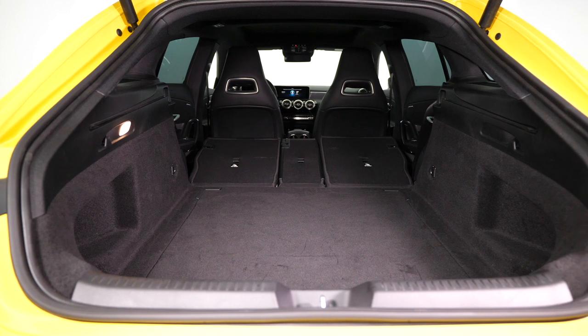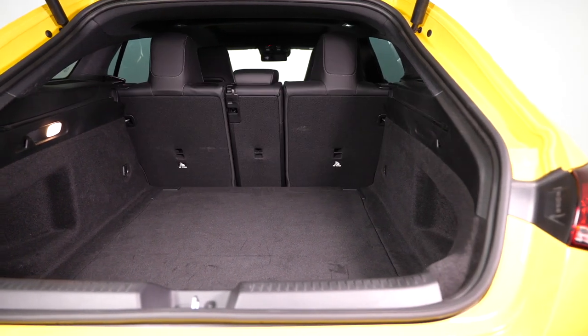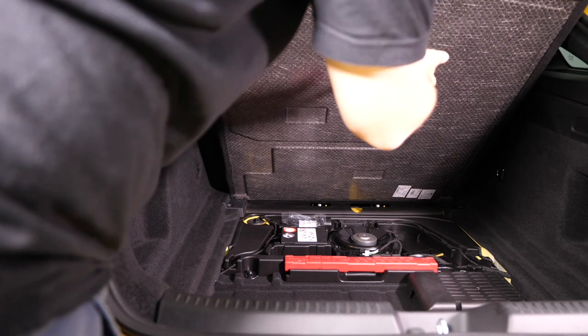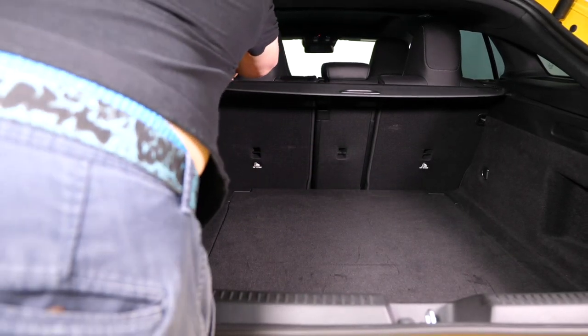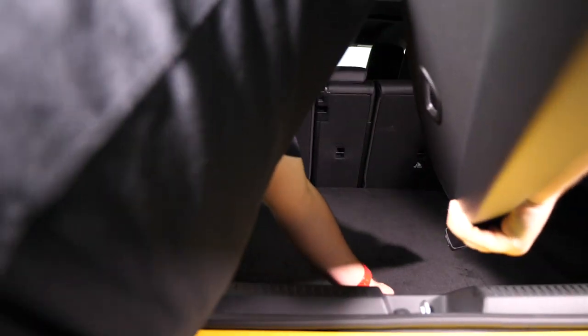The boot volume is now 1,370 liters with the seats folded, and 505 liters to the window line in five-seat configuration — that's 16 and 10 liters more respectively than in the first generation. There are a couple of shopping bag hooks in the boot, and that's pretty much it. There's nowhere to store the boot cover, but at least it's easy to remove and reinstall. The seats now split 40/20/40.